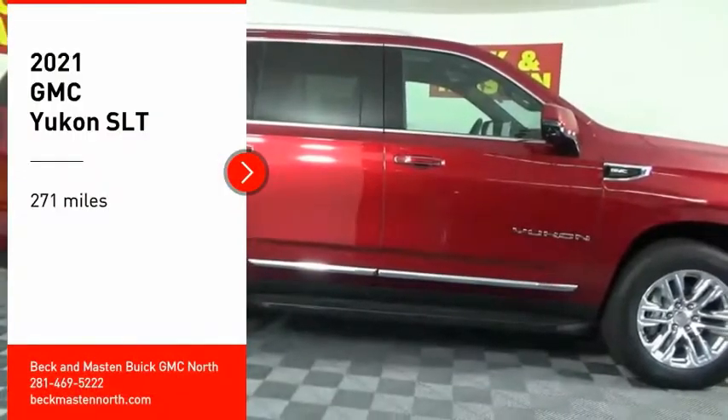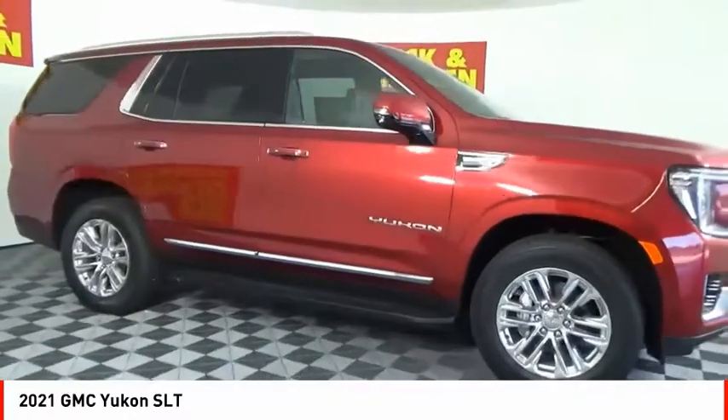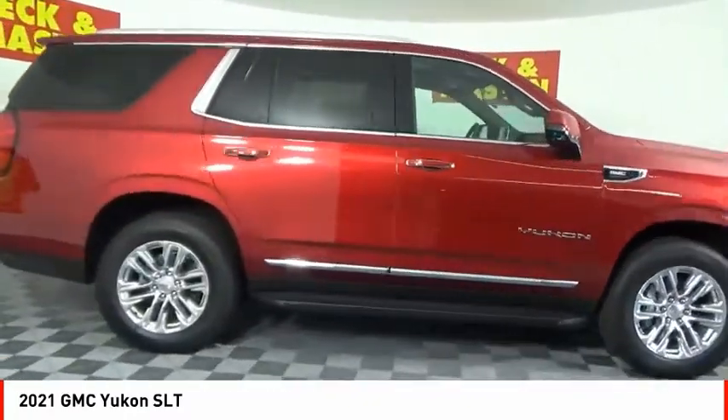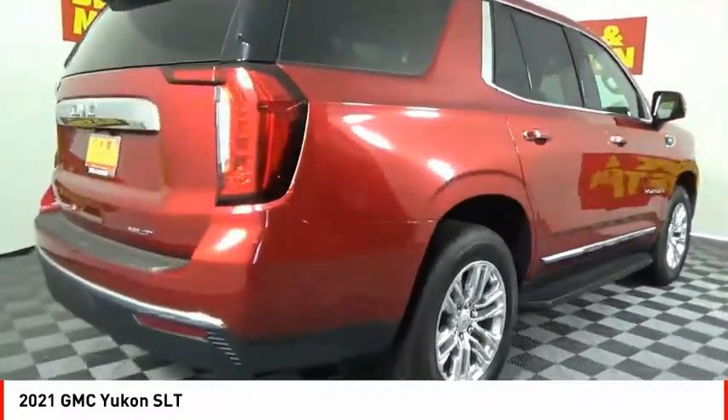We are pleased to show you the 2021 Yukon. Peace of mind comes standard with GMC's 100,000 mile, 5-year powertrain warranty and Yukon's 5-star frontal crash test rating.